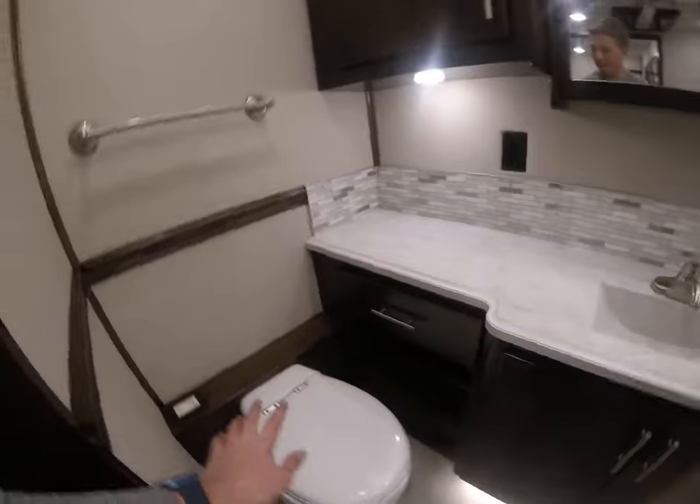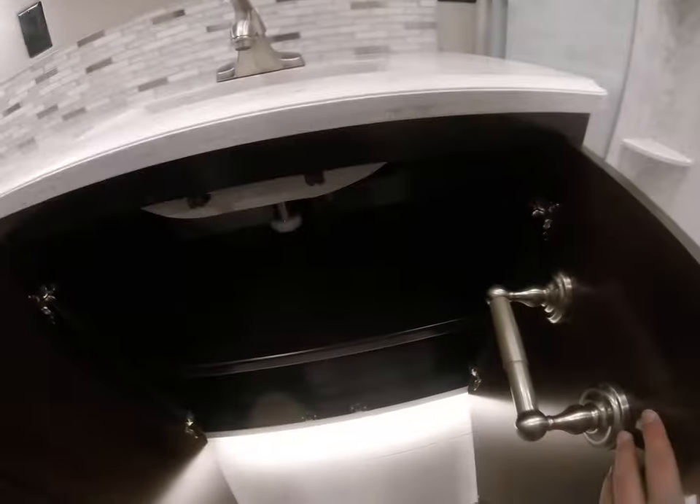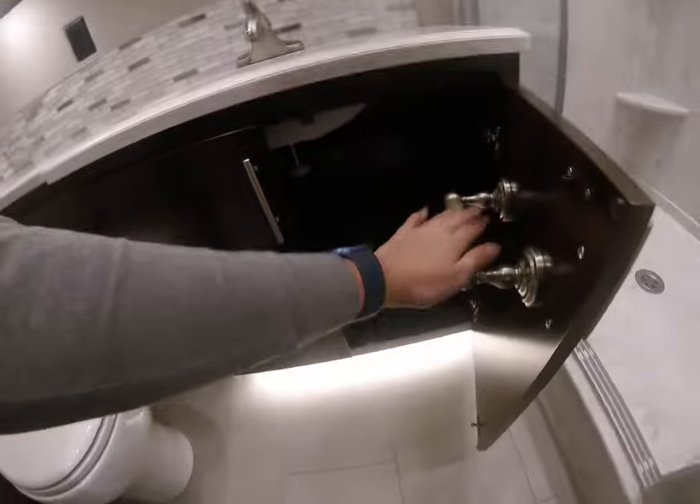This is the last bath. There's storage in there, more storage, and plenty of it. One thing I don't like — they could have mounted the toilet paper holder somewhere else, maybe over here. Right there would have worked a little better, but it's not too bad — you just have to reach for your toilet paper.